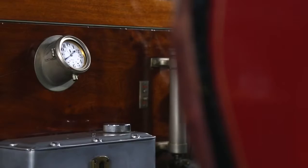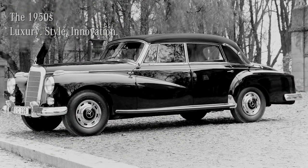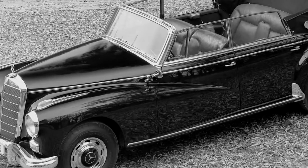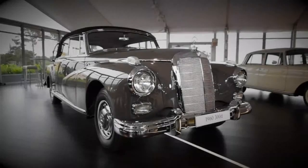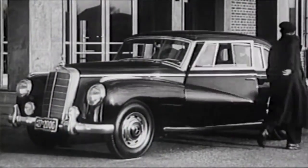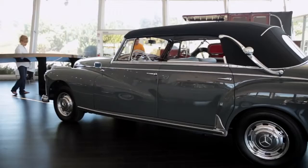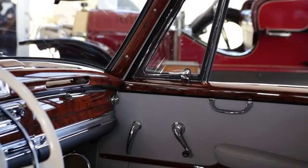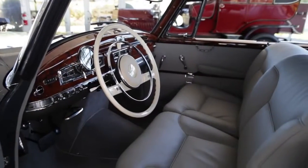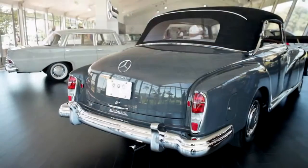In the early 1950s, the Mercedes-Benz 300 models were released, nicknamed the Adenauer. The 300D became a symbol of strength and luxury. Germany lay in ruins after the war, and it was important for the country to get back on its feet. First post-war Chancellor Conrad Adenauer became associated with this car. It featured a beautiful wood dash, leather interior, overhead cam engine, and fuel injection — quite exotic at the time.